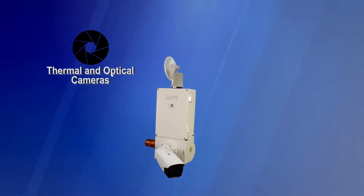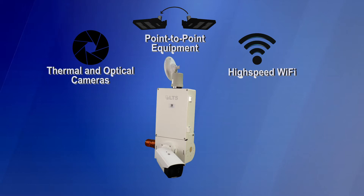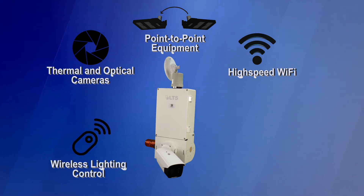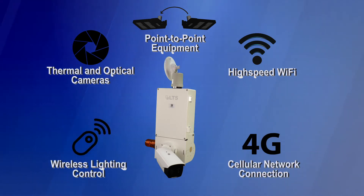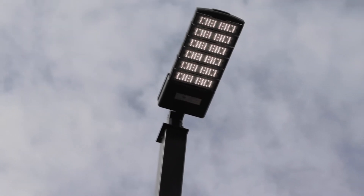Our system includes thermal and optical cameras, high-speed WiFi, point-to-point equipment, wireless lighting control, and an optional 4G cellular network connection. All this, combined with our smart switch and lighting controls, provides our customers with peace of mind.